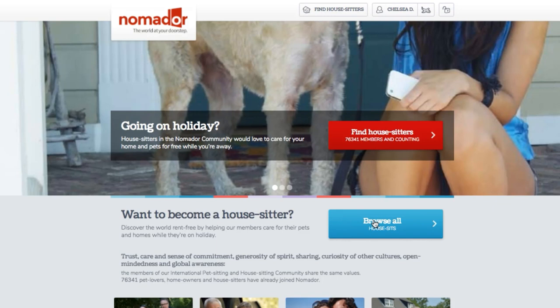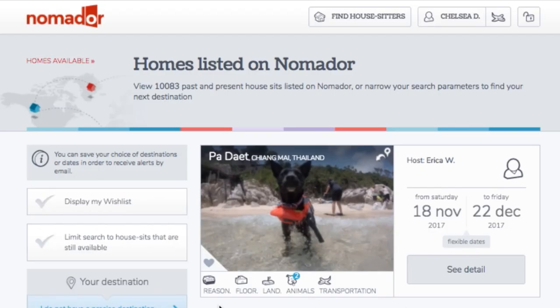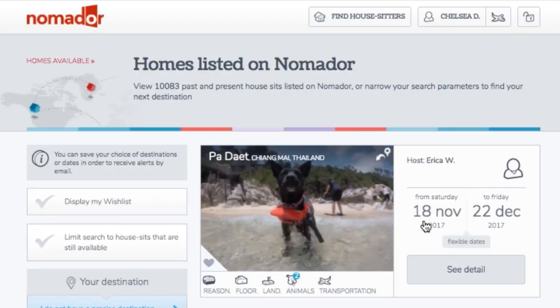Since this is the website I ended up using, I'm going to take you through exactly how it works. You click here to see what houses are available. This key is really handy — it summarizes what they're looking for, from the reason for the sit, to the land attached to the property, to what you'll be looking after, whether there's a garden, and transport in the area. On the side are the dates they're looking for, and it tells you if those dates are firm or flexible.